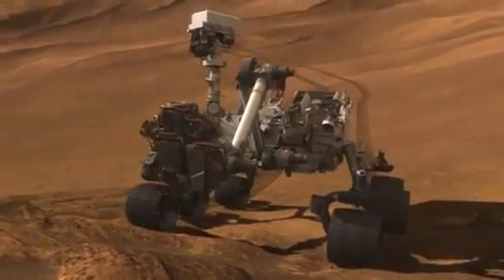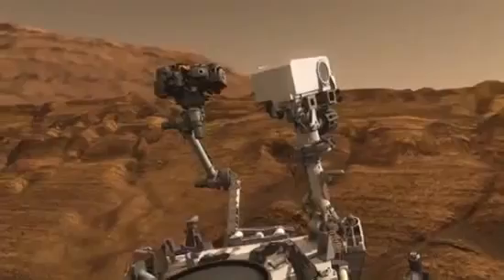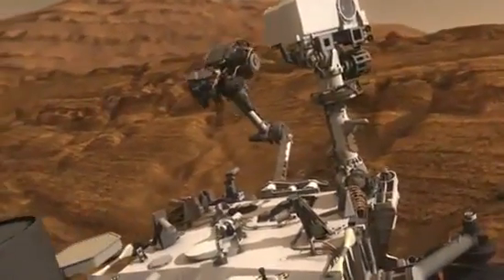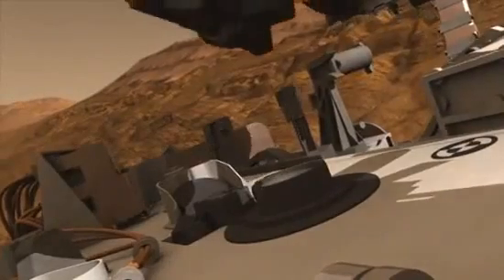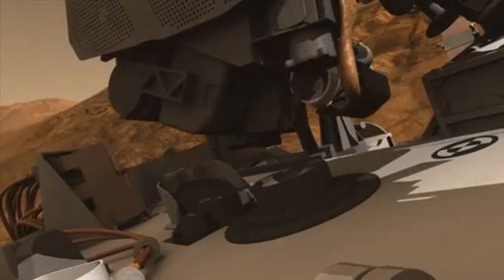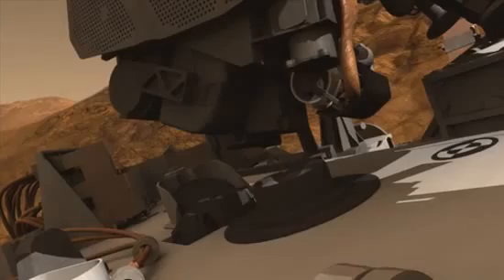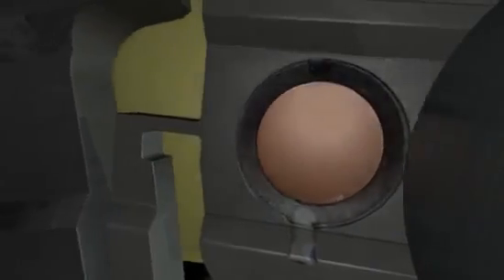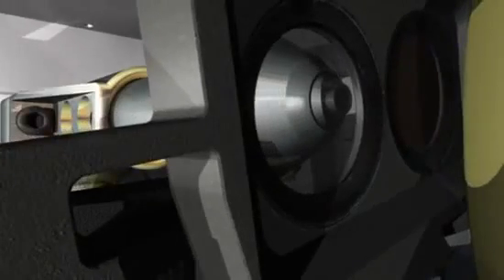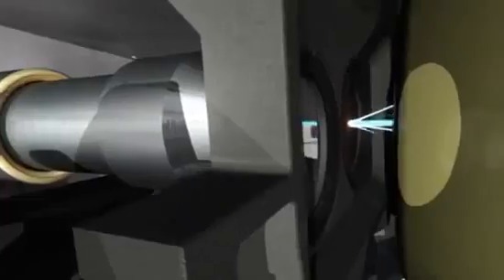The drill on the arm allows us to grab some of that rock and deliver it to the laboratory instruments inside the body of the rover. Those instruments can tell us even more about the mineral composition, getting us closer to understanding whether life could have existed on Mars.